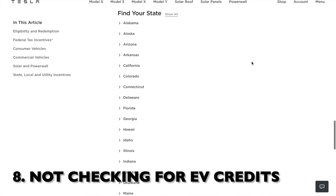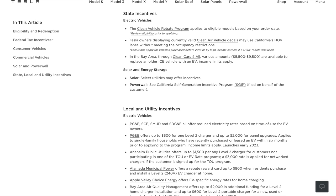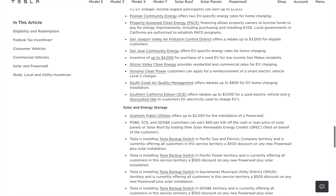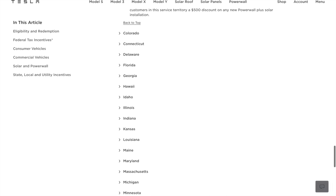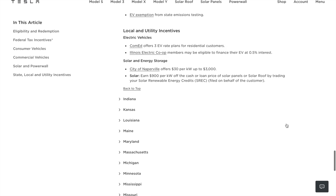Not checking for available EV credits or rebates is the next mistake you want to avoid. It's especially important to research available EV credits or rebates in your state. Some incentives can save significantly, reducing the cost of your Tesla purchase. So don't miss out on those potential savings. Before you make a purchase, be sure to check for any local incentives that may be available for you. These can include things like tax credits, rebates, utility bill credits, and other discounts that can save you a significant amount of money.